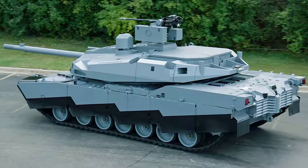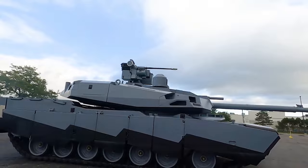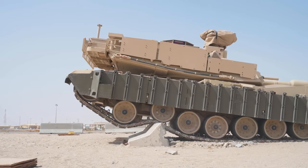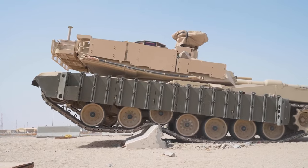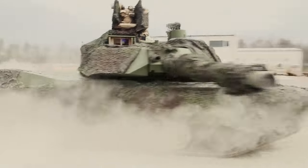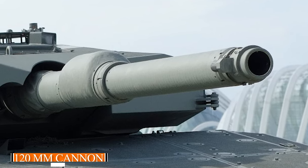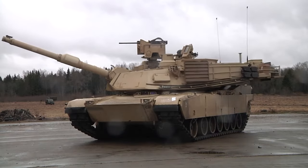The M1E3 features state-of-the-art composite armor, providing superior protection against a wider range of threats. The tank also boasts a more powerful 120mm smoothbore cannon and advanced ammunition, allowing for precise and devastating firepower.